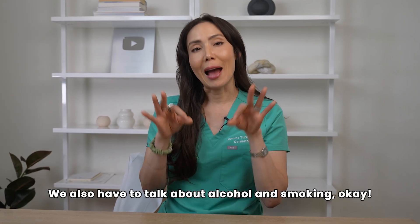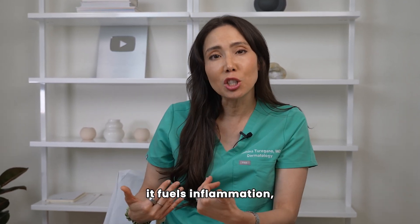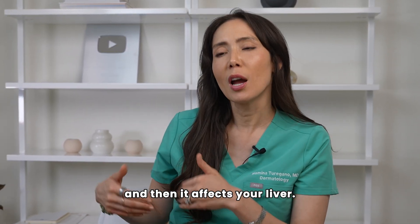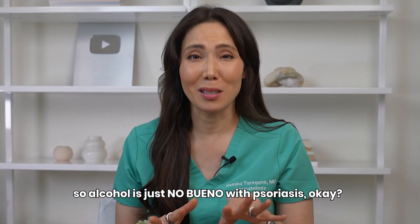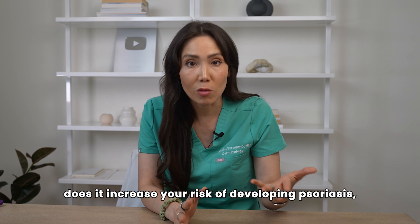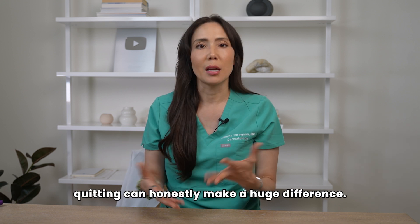We also have to talk about alcohol and smoking. Alcohol, especially in excess, is a well-established psoriasis trigger. It increases gut permeability, fuels inflammation, may reduce treatment response, affects the way your body absorbs nutrients, and affects your liver — fatty liver has been associated with psoriasis. So alcohol is no bueno with psoriasis. And no big surprise, smoking is another major trigger. Not only does it increase your risk of developing psoriasis, it can make existing disease harder to treat. If you're dealing with chronic flares and you smoke, quitting can honestly make a huge difference.